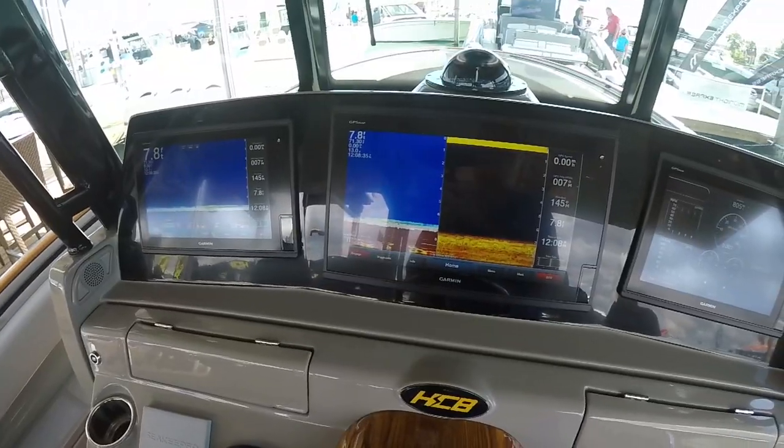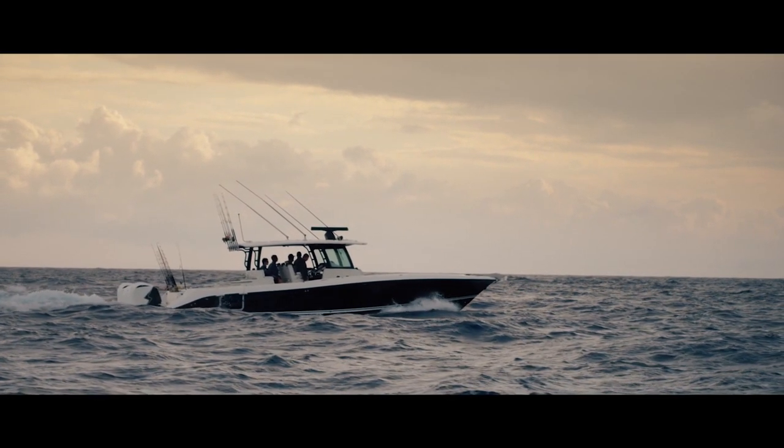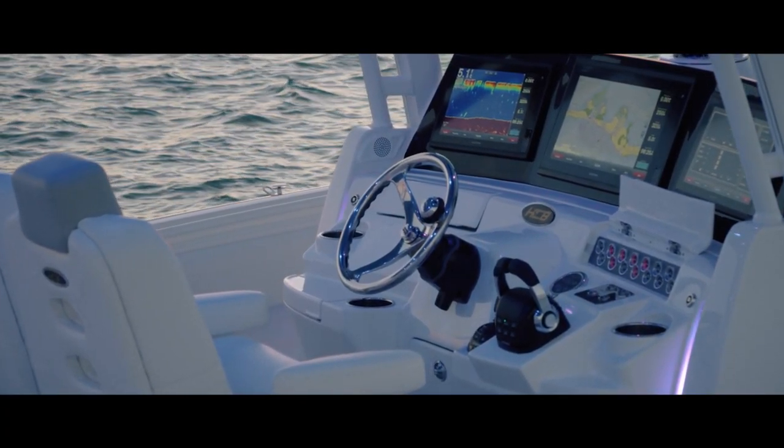We got a tower on this boat. We got 425s on the back of this boat. Run this thing probably mid-sixes, something like that. And at cruise speed, we'll probably burn 0.6, 0.7 miles per gallon. That's awesome — so this is a hot boat.